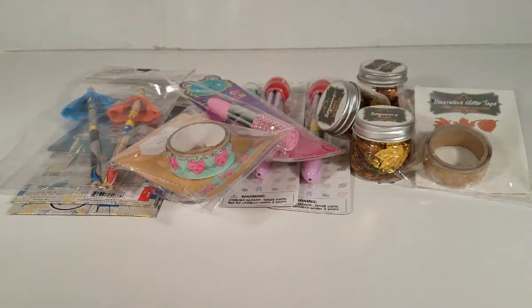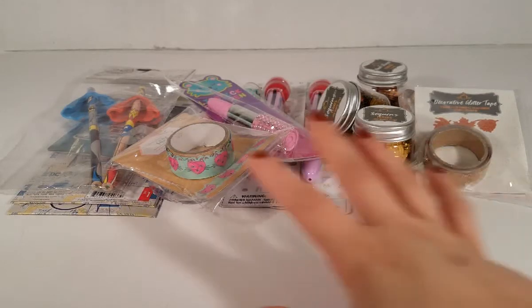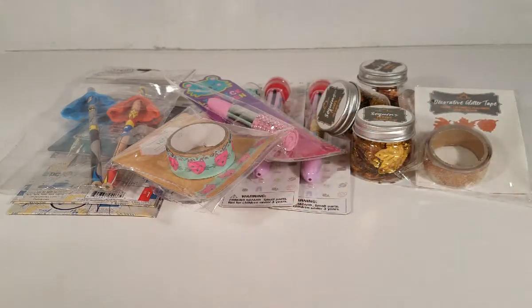Hi guys, welcome back — hope you're all doing well! Today I'm going to be sharing a Target Dollar Spot haul. As you can see, all the items are here; it's a very small haul. I have to let you know that I purchased all these items last month in October, so I'm not sure if they still have them or maybe they might be on clearance now.